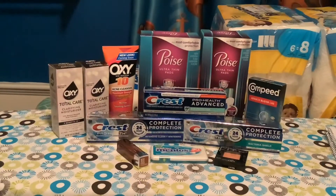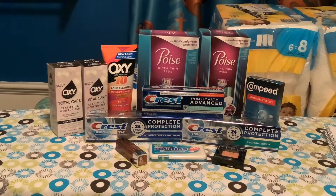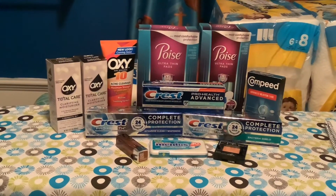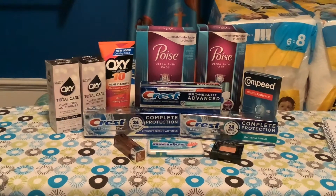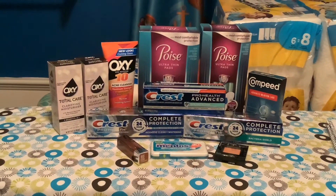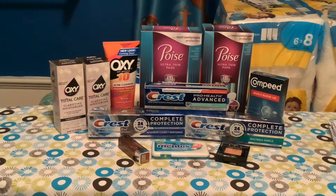Hey everybody, blessings and welcome once again to For His Glory Couponing with a Purpose. Today I'm sharing my Walgreens mini haul to complete my Weekend Warrior bonus on Ibotta, so let's dive right into the products.